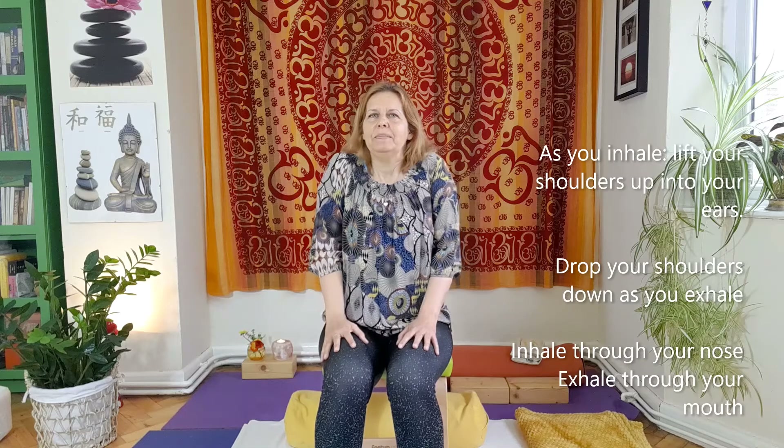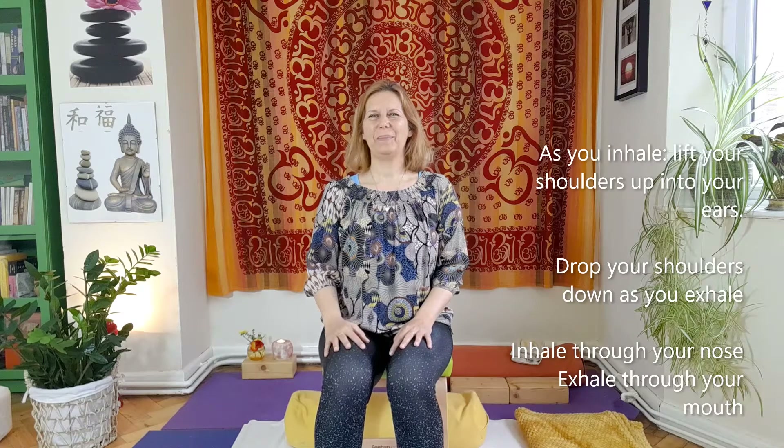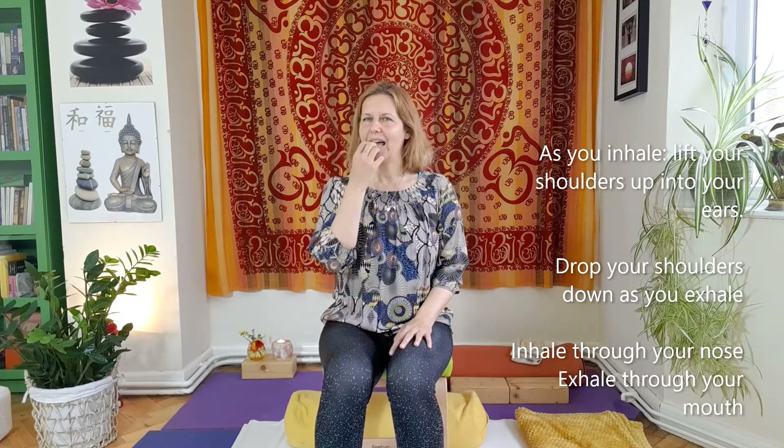Very simply: inhale, lift the shoulders up, exhale out through the mouth and drop the shoulders down. Repeat it in your own time. Don't be afraid to make a funny noise — let the air just pass through your mouth as you exhale.